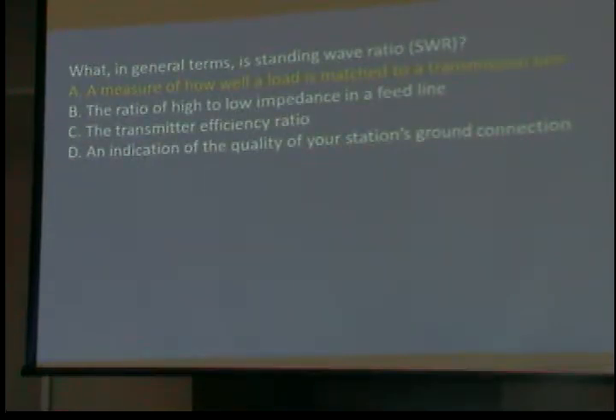In general terms, the standing wave ratio is the measure of how the load — the antenna — is matched to the transmission line. If that thing isn't matched all the way up, the signal comes back, or a certain amount of it comes back, and it causes trouble. Number one, it doesn't go out on the air, which is what you want. And number two, it heats your transmit chips.